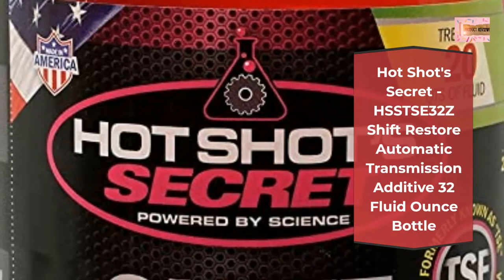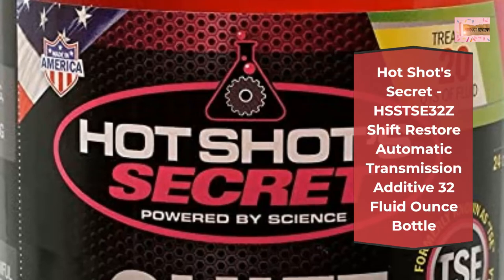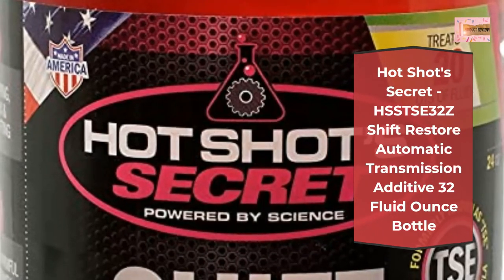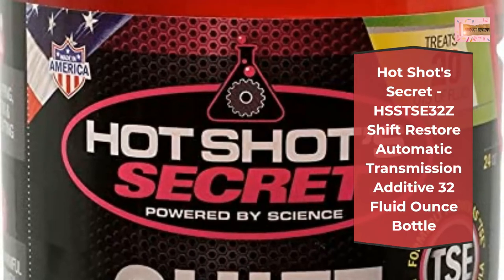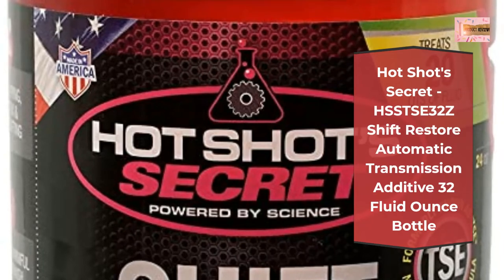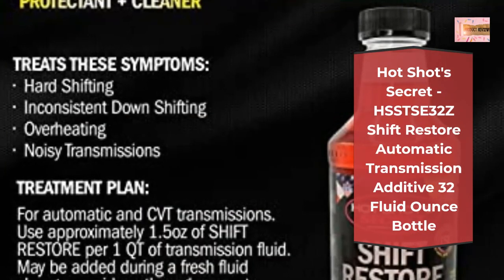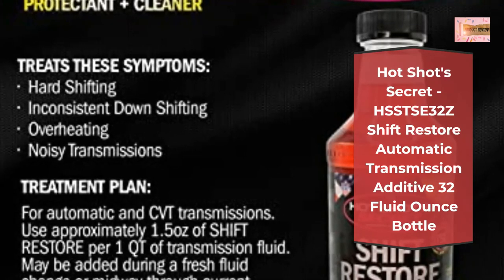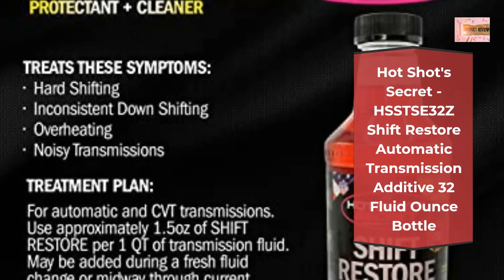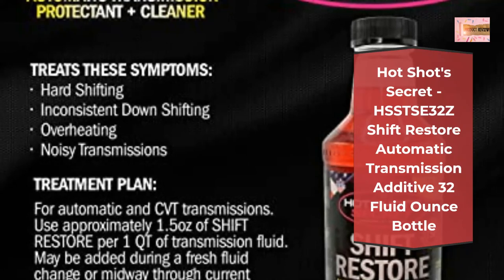Hot Shots Secret Shift Restore is engineered to safely dissolve the harmful gum and varnish that forms over time on the surface of precision transmission components. Reduces transmission operating temperatures with high-performance ester formula. The Shift Restore formula acts as a high-quality transmission lubricant that serves as a hydraulic fluid, lubricating fluid, and heat transfer fluid, reducing the coefficient of friction and preventing critical engine parts from overheating.